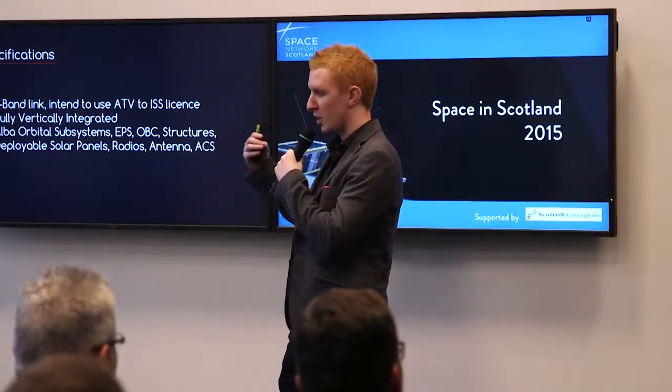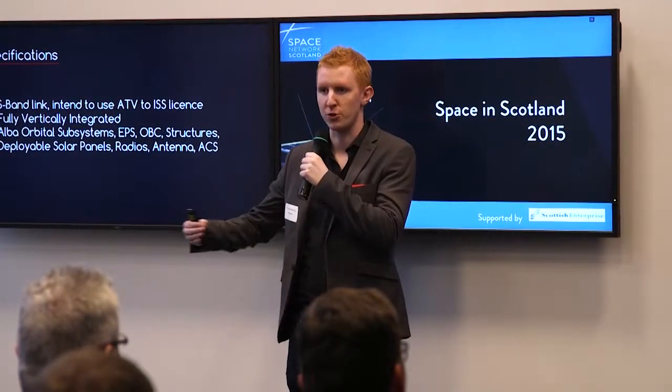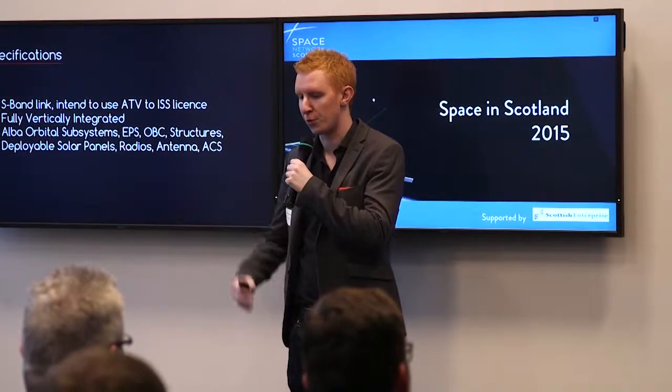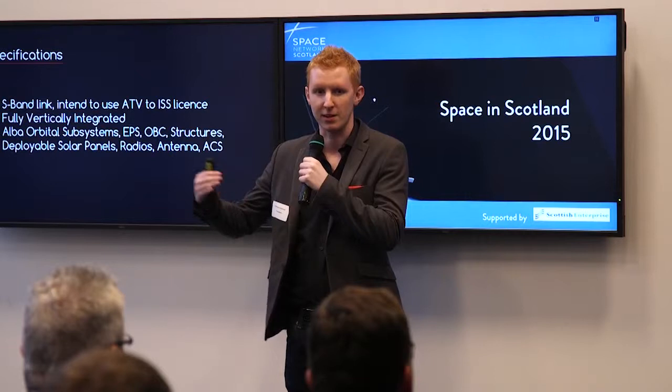This is a technology demonstration. The hope is we do a number of Unicorns — two, three, four, et cetera — before we prove out the technology, prove the link, and increase data rates.